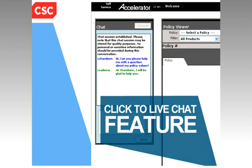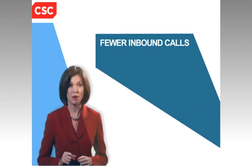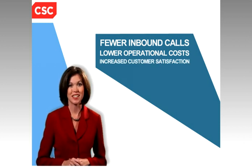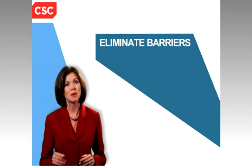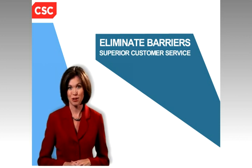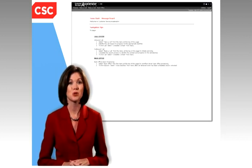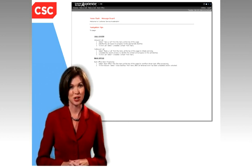This self-service approach results in fewer inbound calls, lower operational costs, and increased customer satisfaction. Eliminate the barriers that keep your company from providing superior customer service. Let Customer Service Accelerator help you truly stand out in the financial services marketplace.